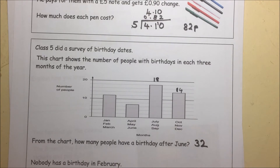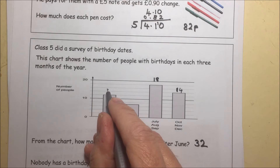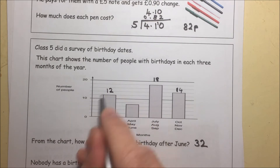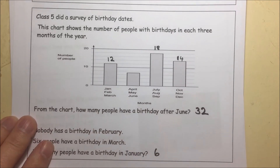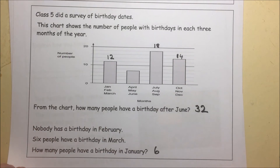Nobody had a birthday in February. Six people had a birthday in March. How many had a birthday in January? Well, altogether there were 12 in January, February, and March. Six of them had a birthday in March, none in February, so there must have been six with a birthday in January, because it's got to be 12. So the answer is six.